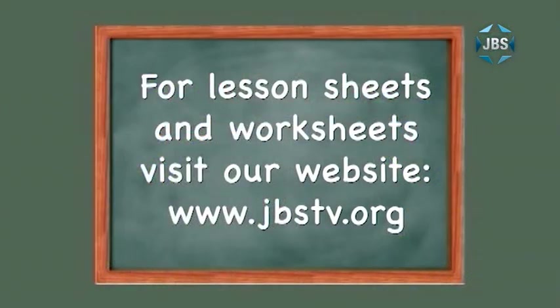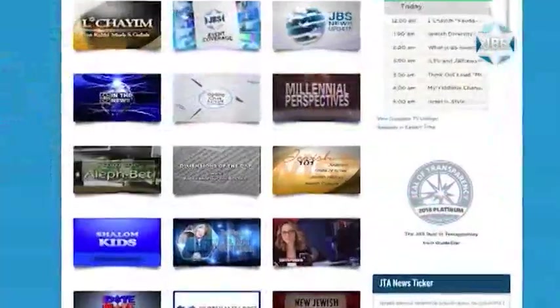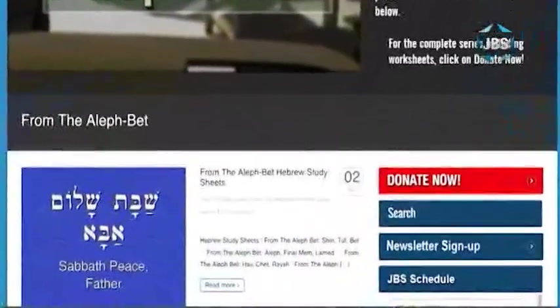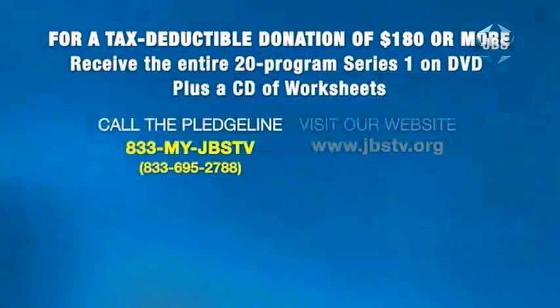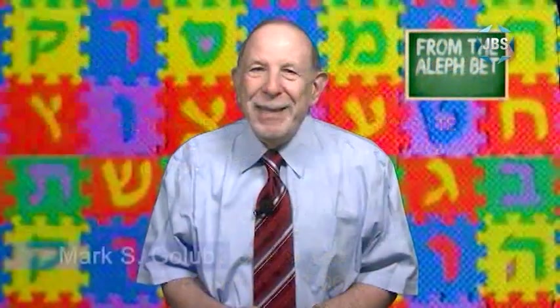I hope you enjoyed that lesson of From the Aleph Bet. You can download lesson sheets and worksheets for every lesson of this series free of charge — just visit jbstv.org and click on the program icon for From the Aleph Bet, then click on From the Aleph Bet Hebrew study sheets. For anyone who can send JBS a tax-deductible donation of $180 or more, we'll be pleased to send you the entire 20-program series one of From the Aleph Bet on DVD, complete with a CD of lesson sheets and worksheets. JBS — expanding Jewish understanding, celebrating all things Jewish. Be well, my friends.